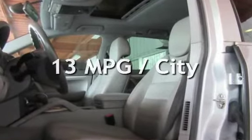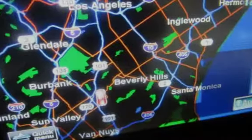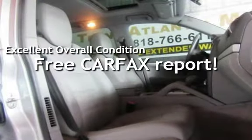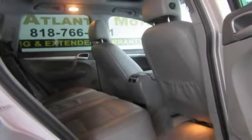Estimated fuel economy for this vehicle is 13 miles per gallon in the city, and 19 miles per gallon on the highway. This vehicle is in excellent overall condition. This vehicle qualifies for the Carfax buy-back guarantee. Ask to see the free Carfax Vehicle History Report.